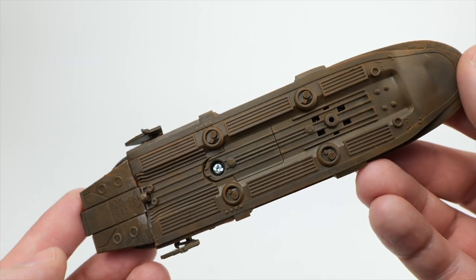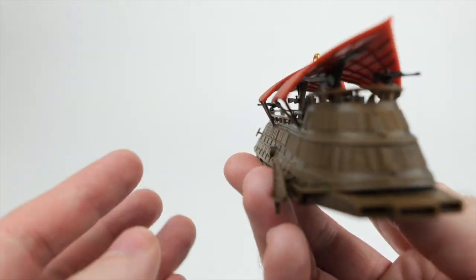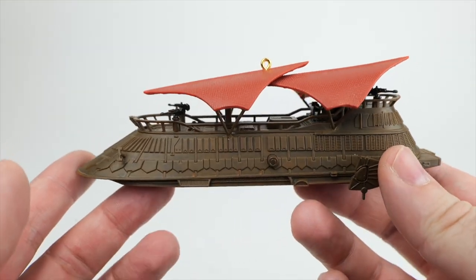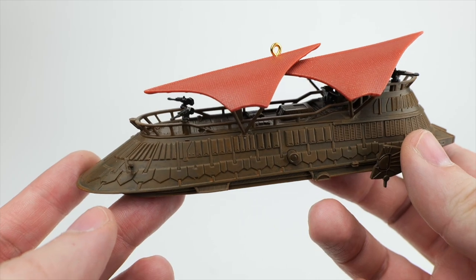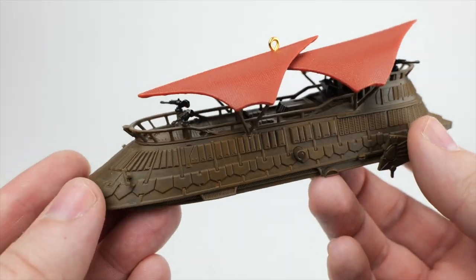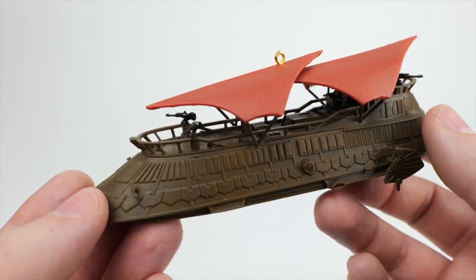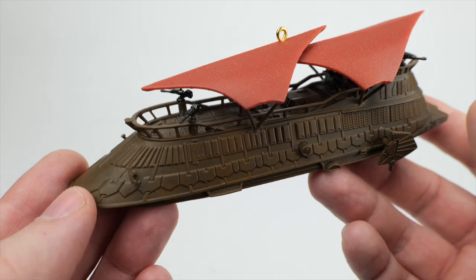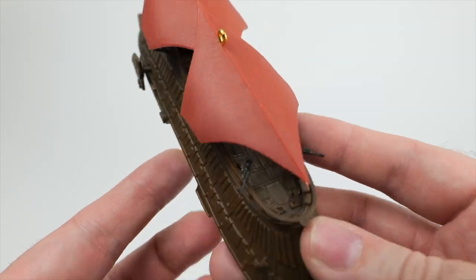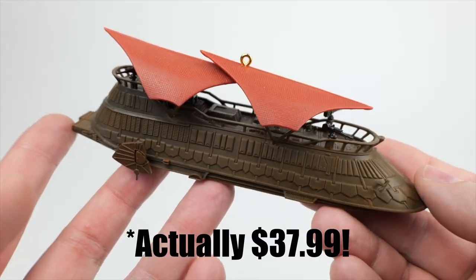'Threepio, you tell that slimy piece of worm-ridden filth, you'll get no such pleasure from us, right?' As far as I know, that's the only thing it plays. It's a fairly long clip, but that's it. There are no lights or anything with this one, but still relatively well done. A little on the expensive side — I believe this one was $27.99 — but still not too bad.